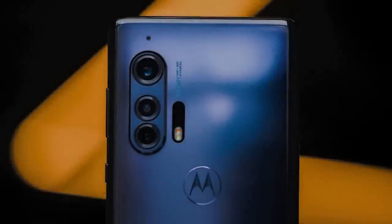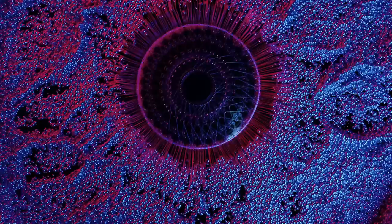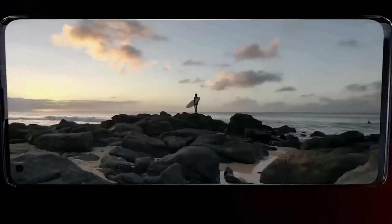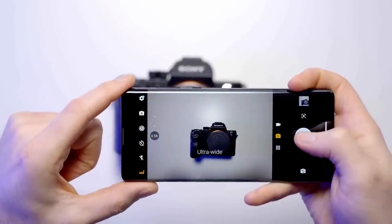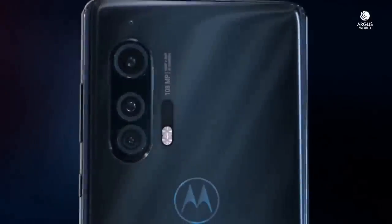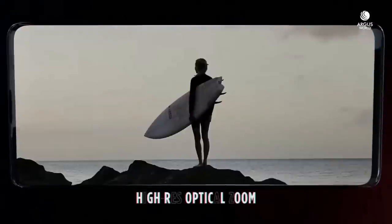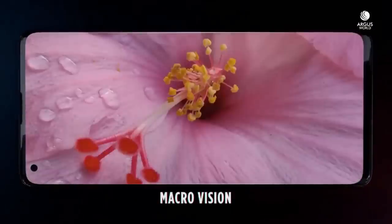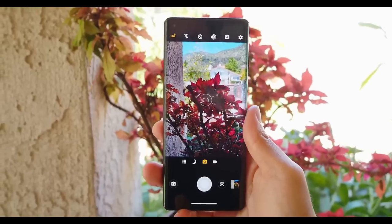The Motorola Edge Plus backs a traditional quad rear camera setup. The star of the show is the 108MP main shooter, which can use pixel binning technology that reduces the megapixel count while effectively expanding the size of each pixel to let in more light. The phone also has an 8MP telephoto camera with 3x optical zoom and a 16MP ultrawide camera, as well as a time-of-flight depth sensor to enable bokeh effect in portrait shots.